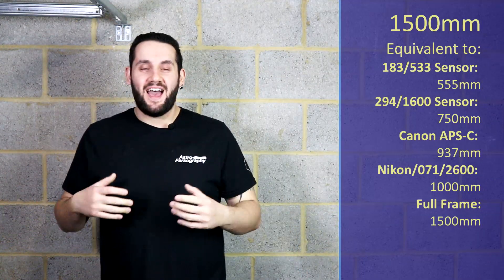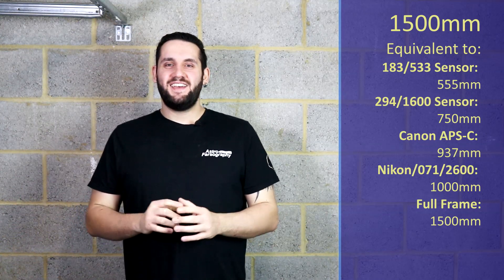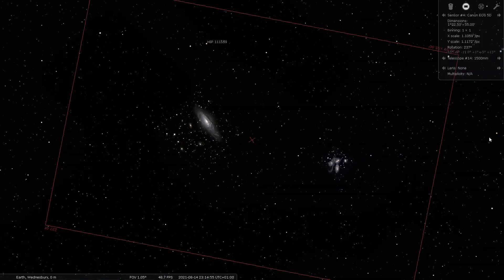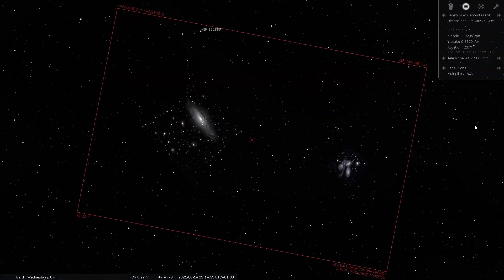At 1500mm we've actually got some galaxies still going, which is pretty interesting because we're normally out of galaxies by now. This is the Dierlich Group and Stephan's Quintet. The Quintet is a group of very small, tightly packed galaxies. They look very nice with very deep blues in there from the looks of things. At 1500mm you could frame both of them up and get a very nice shot.